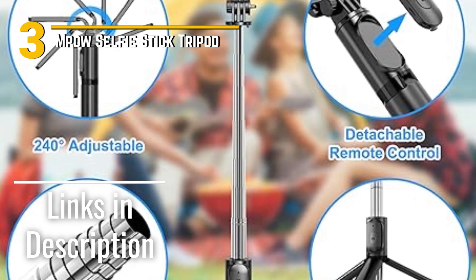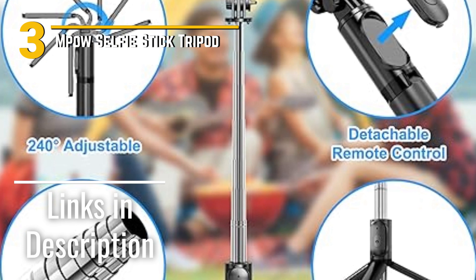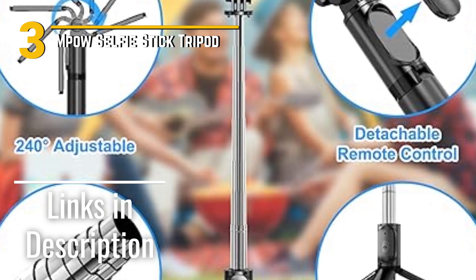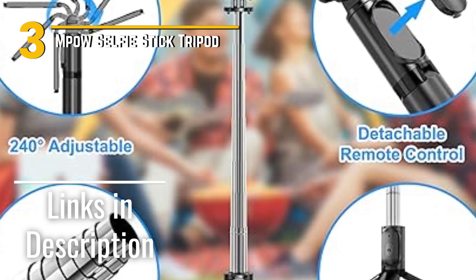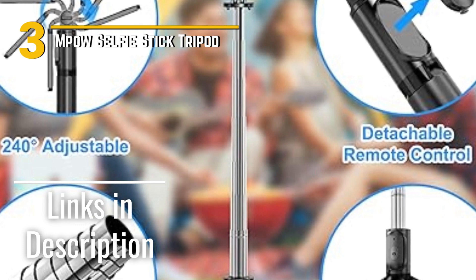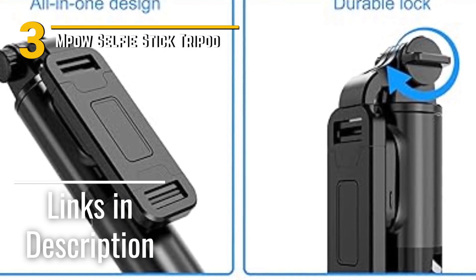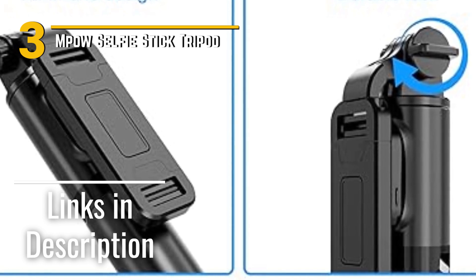This isn't your ordinary selfie stick — it's also a tripod. With a 360-degree rotatable phone holder and adjustable height, you've got the versatility to capture the perfect angles for your photos and videos. It's not just for selfies; it's ideal for group shots, vlogging, video calls, and even as a handy stand for watching content on your phone. One of the standout features is the Bluetooth remote control. This lets you snap photos or start recording videos from a distance, giving you the freedom to capture moments without rushing to get into the frame.